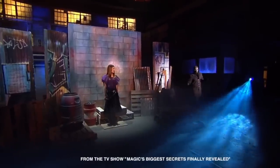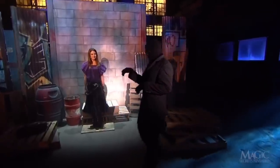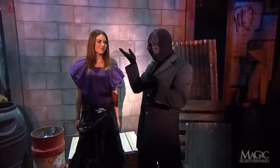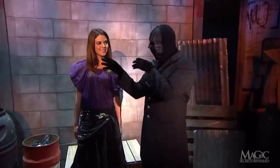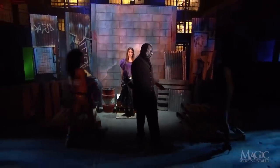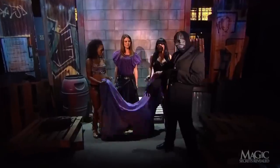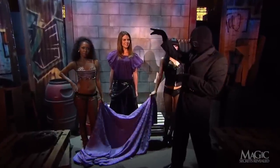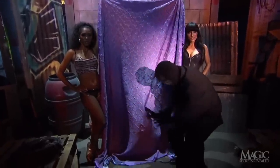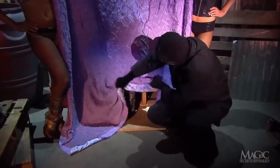A beautiful girl alone in the magician's secret warehouse — she'll be his next victim, or rather volunteer. We haven't seen her before; she looks friendly and well-dressed. The magician calls in his assistants, who are always friendly if sometimes underdressed. They each take the end of a sheet and, on his command, raise it in front of the girl. The magician then lifts the sheet to prove that she's still there.